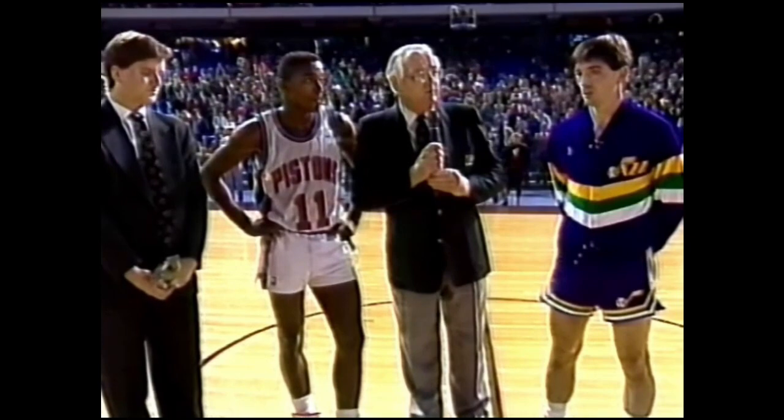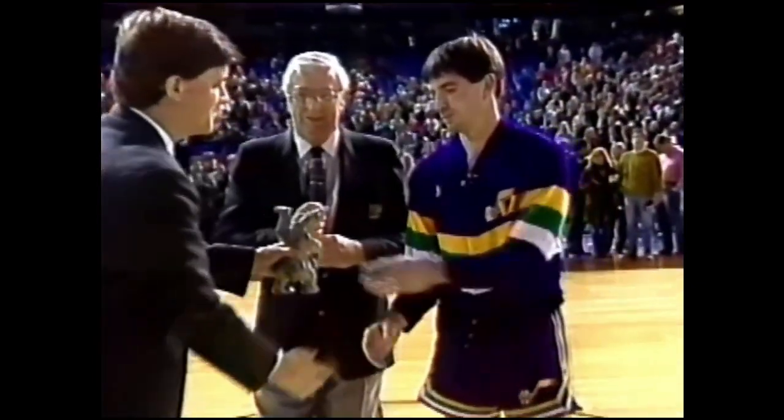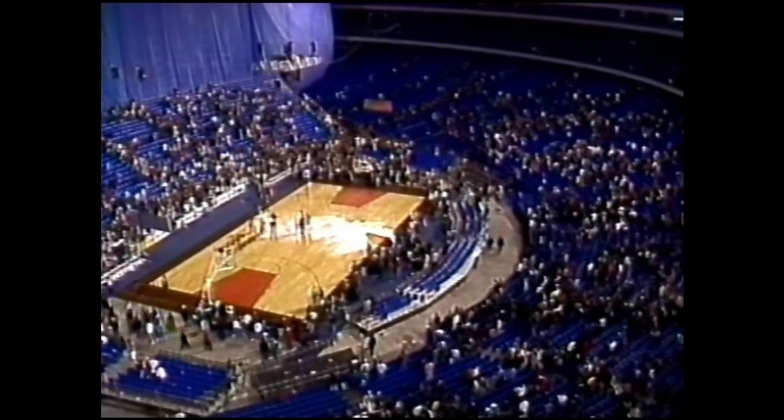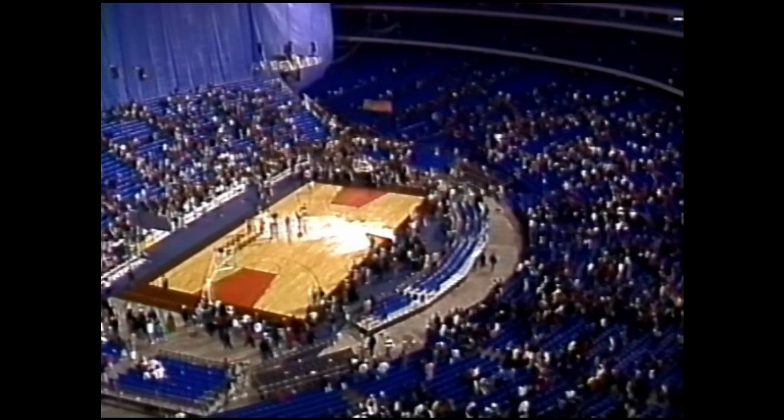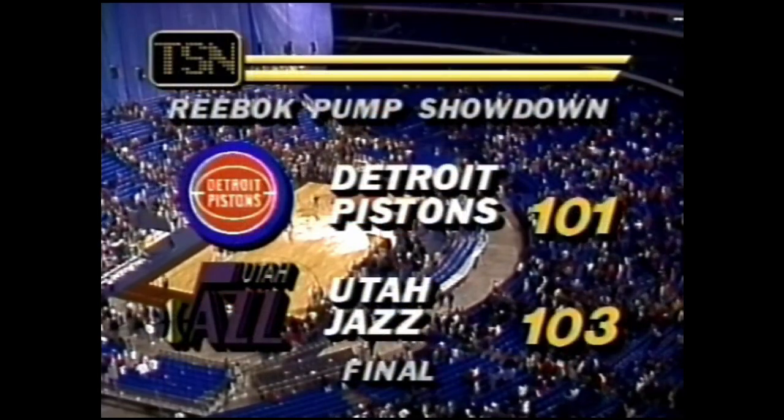103 to 101. The Miller Lite Player of the Game Award. From Utah, John Stockton. From Detroit, Isaiah Thomas. John Stockton with 23 points, 12 in the fourth period, earns him Miller Lite MVP honors along with Isaiah Thomas, who had 32 points in the ballgame. The Jazz win 103 to 101. We'll be back with more of the Reebok Pump Challenge in just a moment.